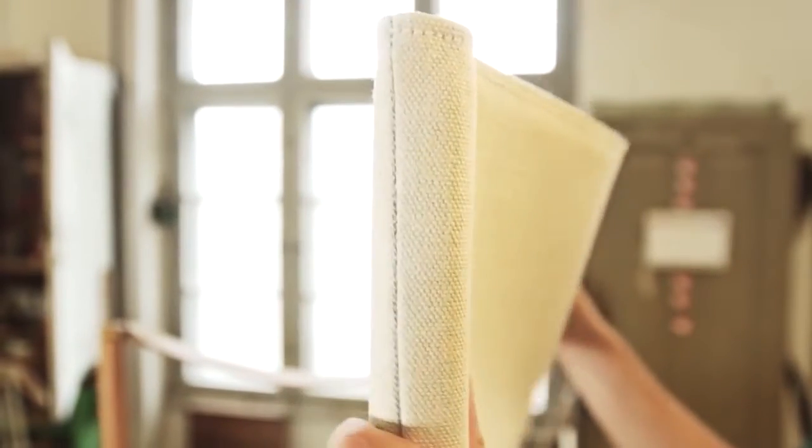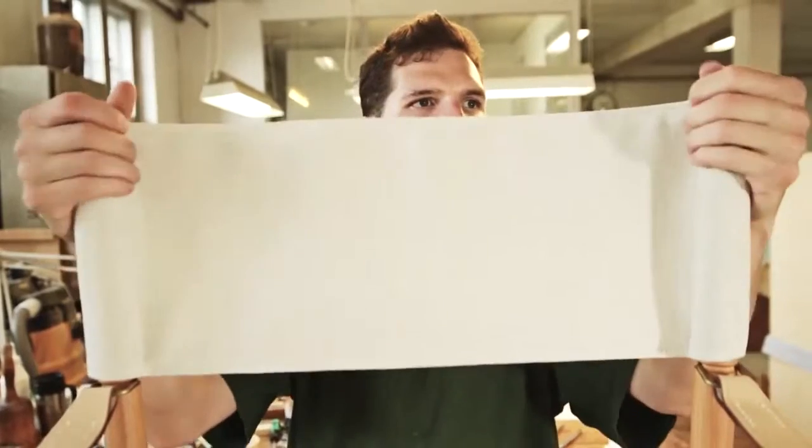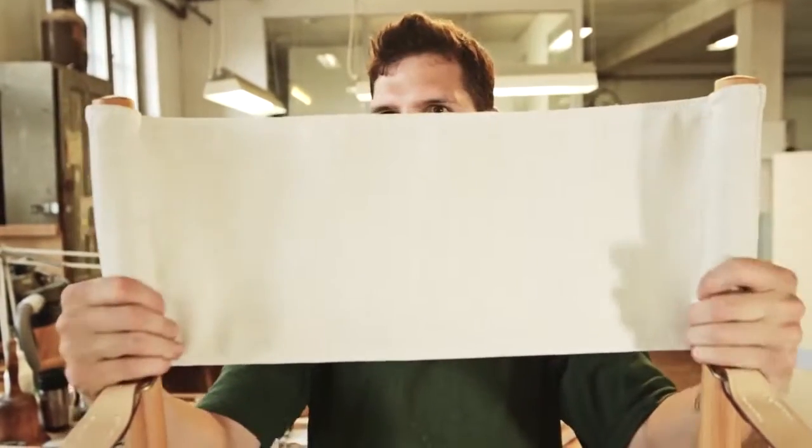The folding chair is available in oil-treated beech and mahogany, with the seat and back in either canvas or leather.